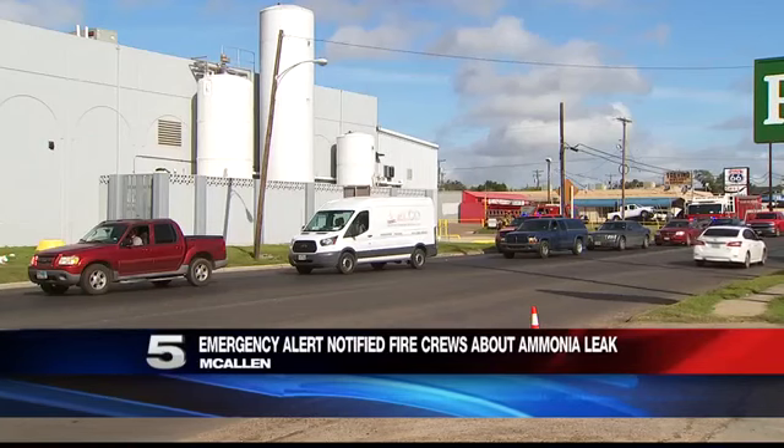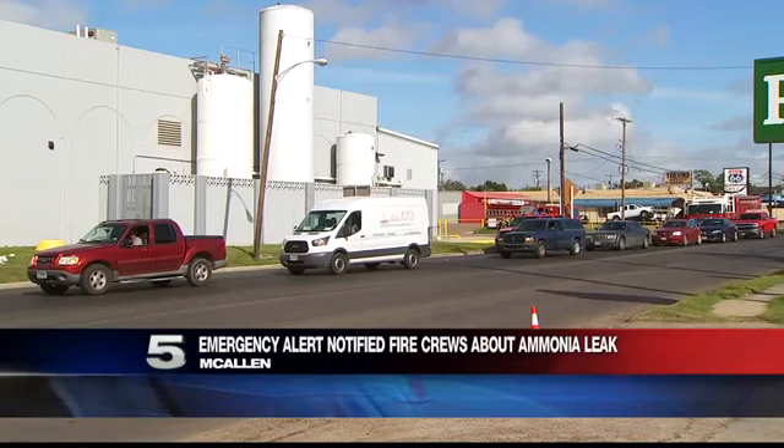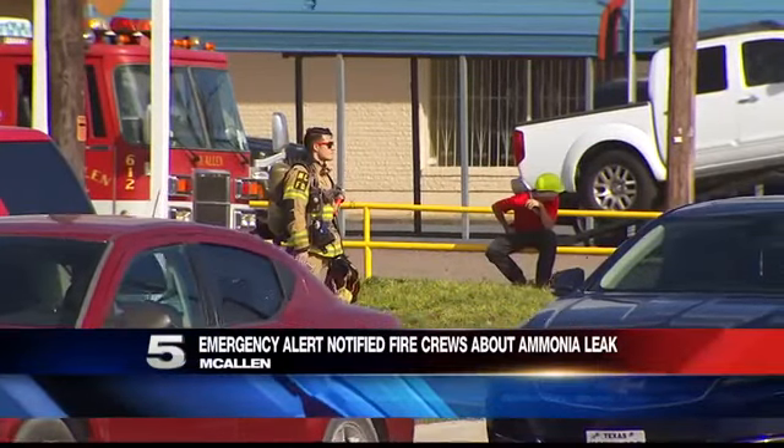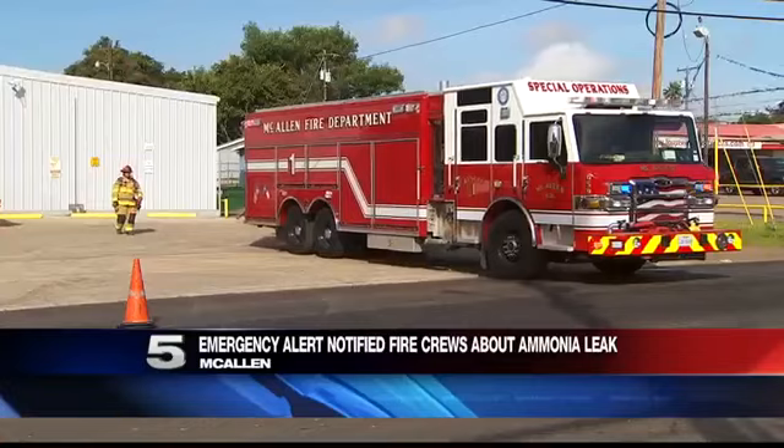Within minutes of that leak, McAllen fire crews were on scene. Channel 5's Angela Vargas explains what alerted first responders to the situation. The Coca-Cola plant has sensors that trigger the alert. McAllen assistant fire chief Jim Schultz explains the ammonia at the plant was being used as a refrigerant. He says the emergency alert went to the fire department immediately, and fire crews were on scene two minutes later.